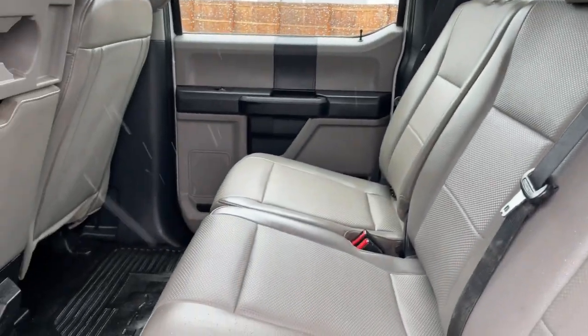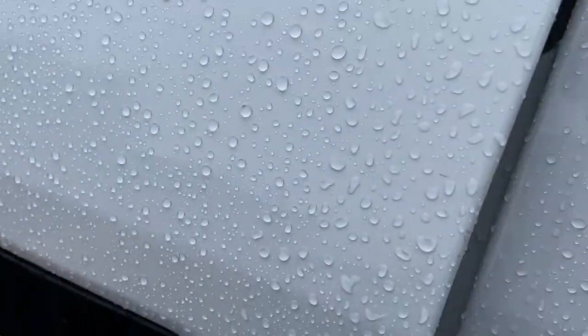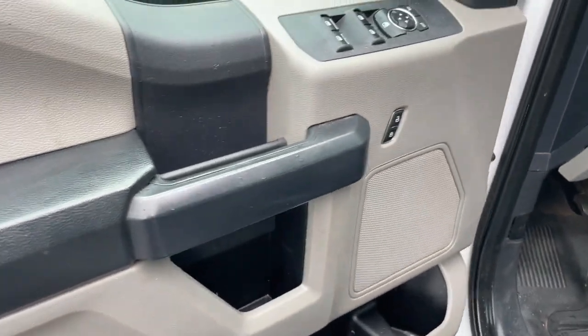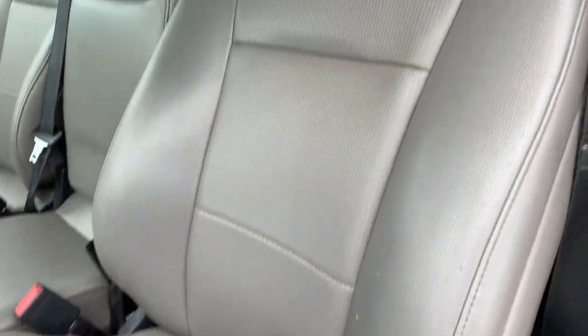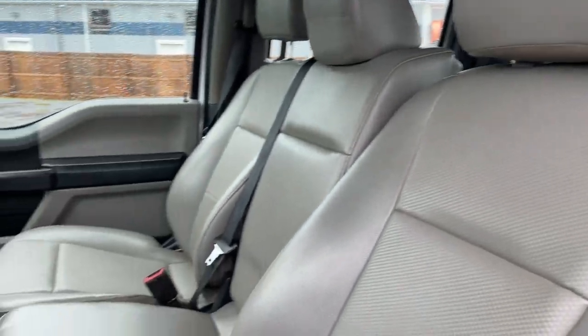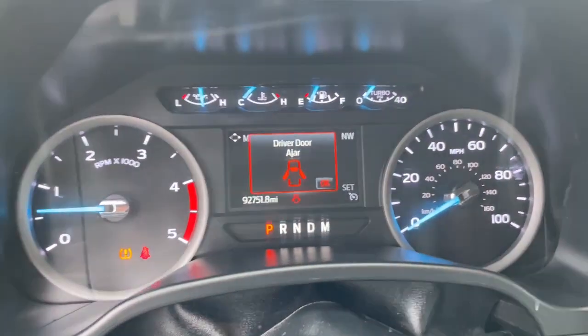The following are some of this vehicle's highlighted options: lane-keeping assist, four-wheel drive, adaptive cruise control, backup camera, steering wheel audio controls, blind spot monitor, Bluetooth, electronic stability control, traction control, and intermittent wipers.